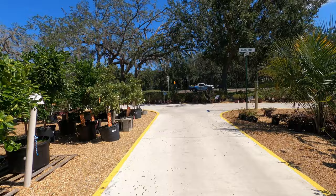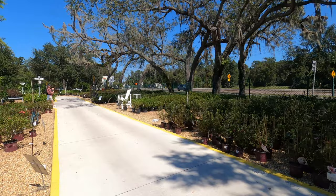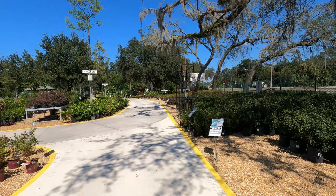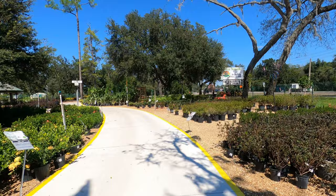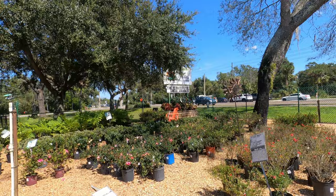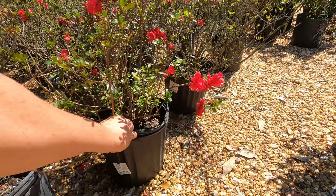Kumquats. And these are azaleas, I think — yes, azaleas. And like I say, it's not the time of year, so these aren't fully grown. $12.99.